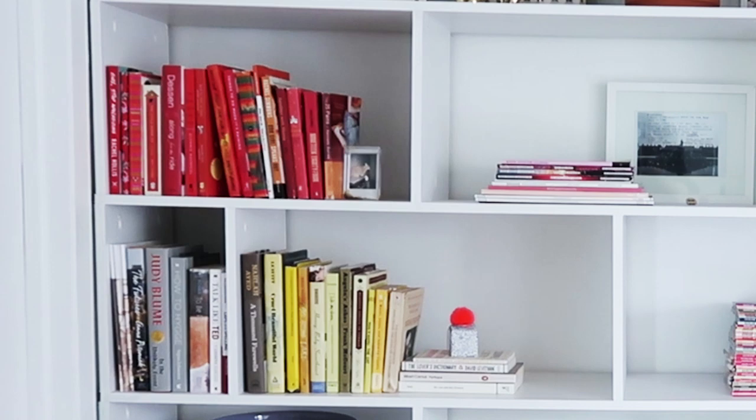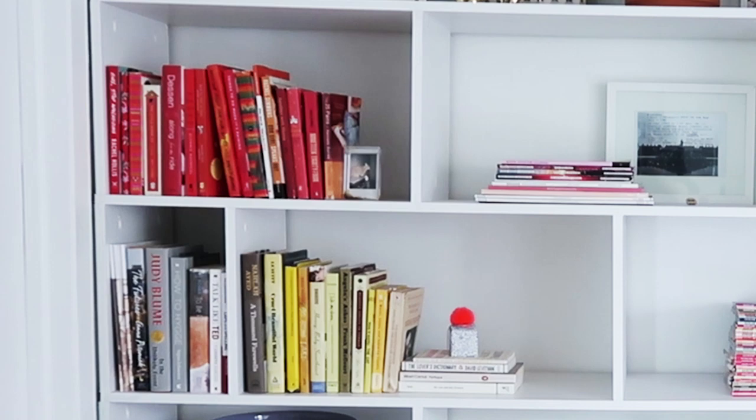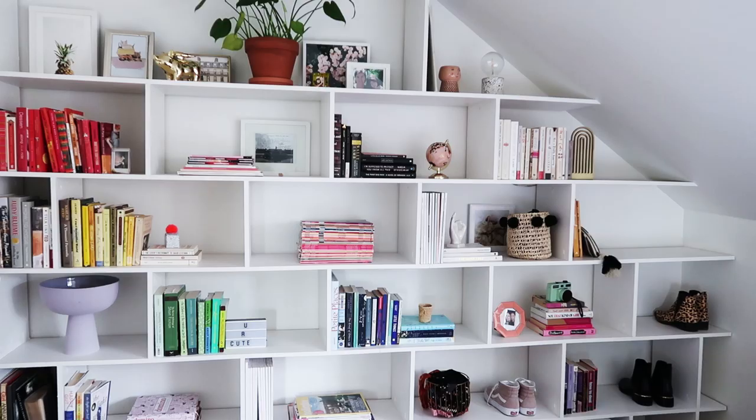Another thing I love to do is color code my books. It's really easy, depending on how many books you have, and suddenly your bookshelf looks like a beautiful rainbow.